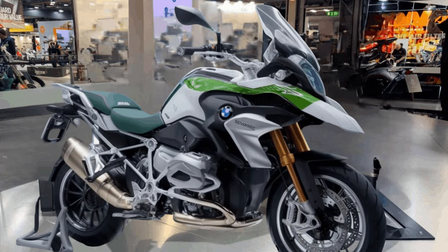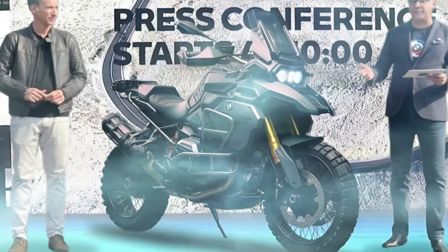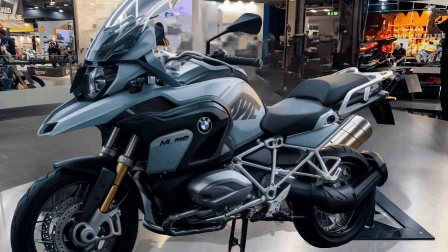The bike features a powerful braking system with dual-disc front brakes and a single-disc rear brake, offering precise control and stopping power in various riding conditions.